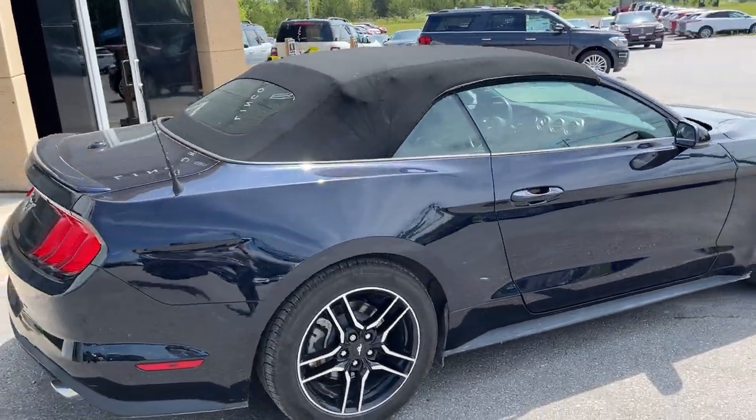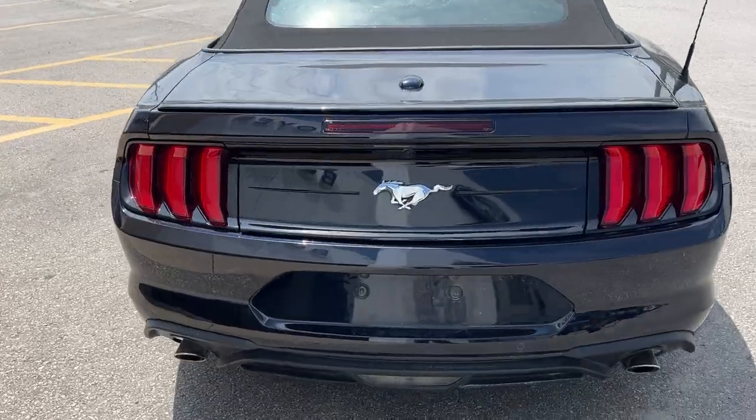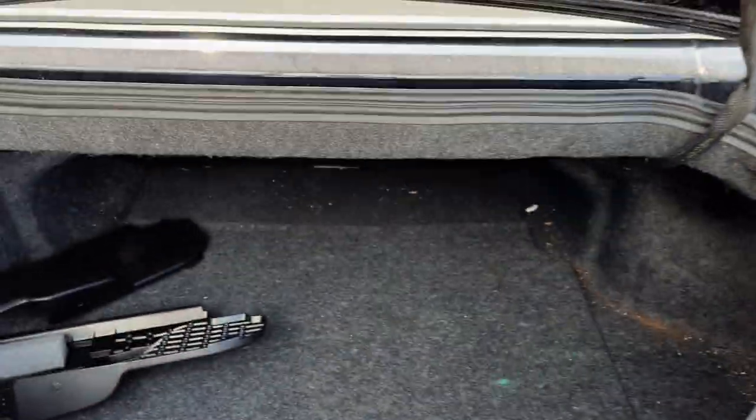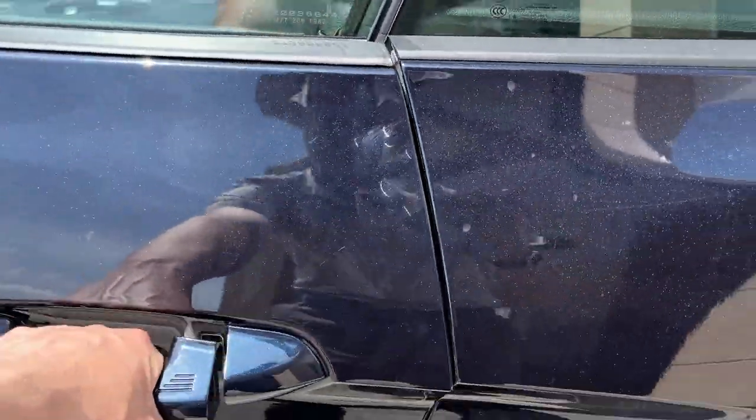Powered by that 2.3 liter EcoBoost engine, you get plenty of power here. Coming around back, you have your reverse parking sensors, reverse camera, and dual exhaust. You actually get plenty of trunk space here in these Mustangs, and you also have some space underneath here as well.